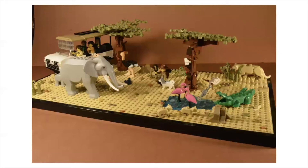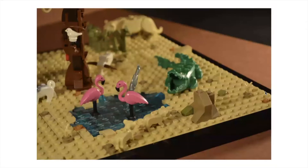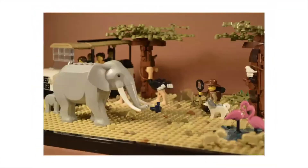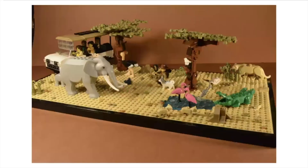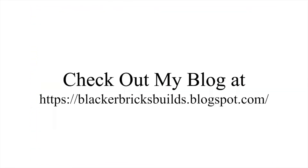Before we get into the news today, I wanted to share a new MOC I've been working on — a custom creation of mine. This is the African Savannah and I've detailed the whole process and build on my blog, which should be up right now. That's blackerbricksbuilds at blogspot.com. It's also linked on my YouTube channel header and on my link tree on Instagram. Definitely check that out — it really helps support the channel.